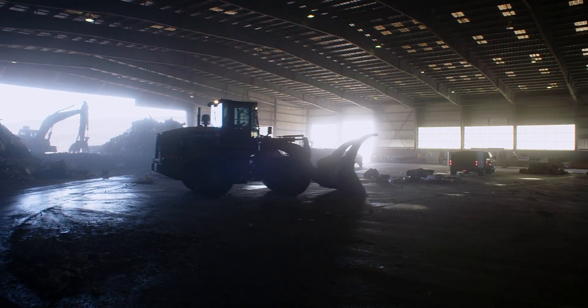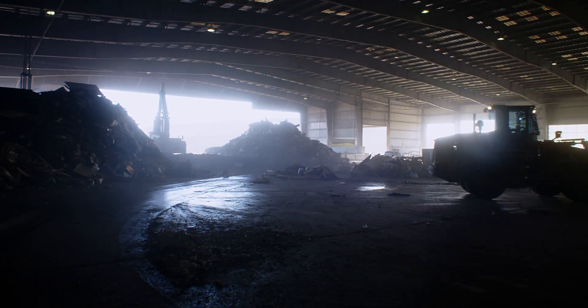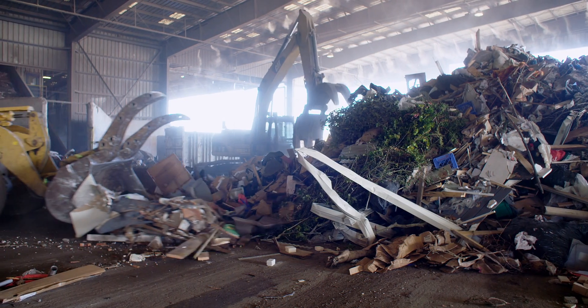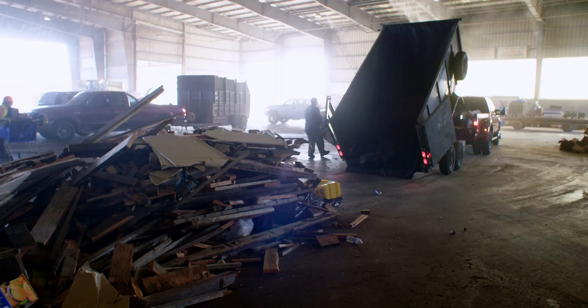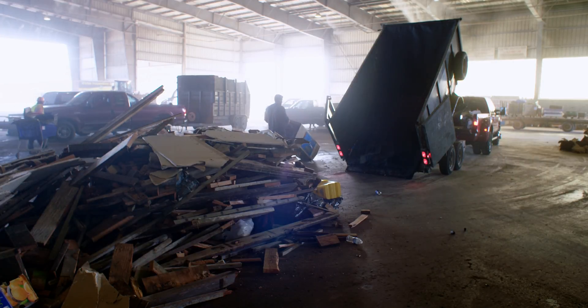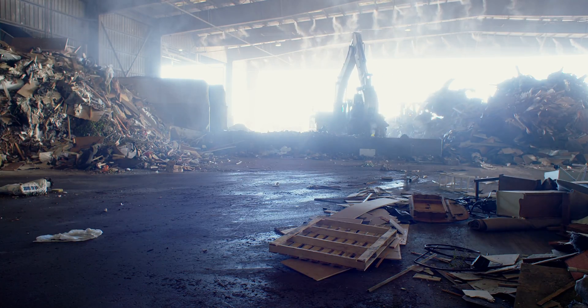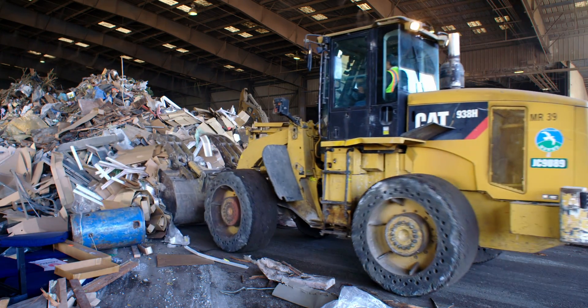The material recovery facility is the heart of our recycling operations. It is where pickup trucks, debris boxes, and trailers go to dump their loads for sorting and recycling. This 95,000 square foot facility opened in 1996 at a cost of $9.6 million. It is designed primarily to recover materials from construction and demolition activity.